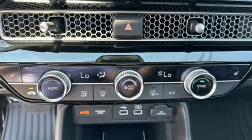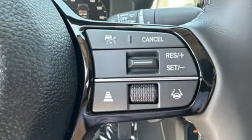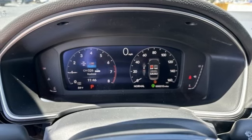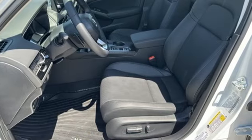Proximity key, front heated leather bucket seats, auto-dimming rear view mirror, wireless phone connectivity, dual zone climate control, continuously variable automatic transmission, express open and close sliding and tilting sunroof, gas pressurized shocks, and intercooled turbo inline four-cylinder engine.